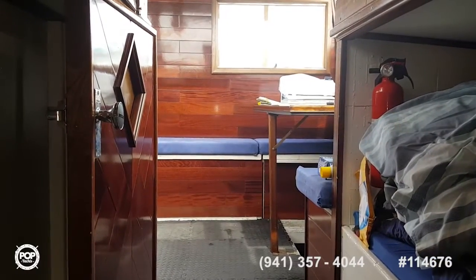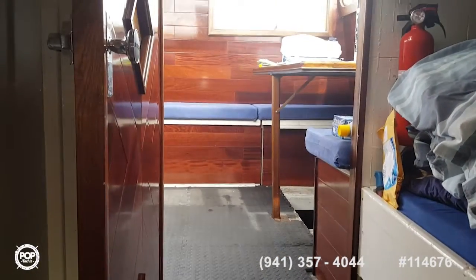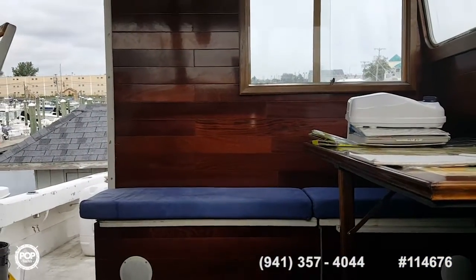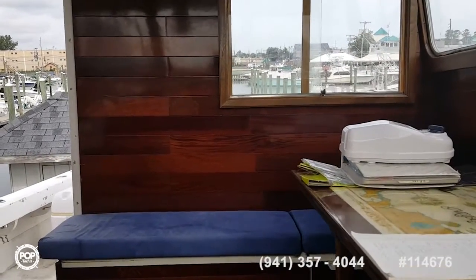Captain Rob here with Gary, the owner of our Uniflight. What can you tell us about this vessel? It's military grade, correct? Yes, sir. And this was used primarily as a research vessel? It was a Navy vessel.